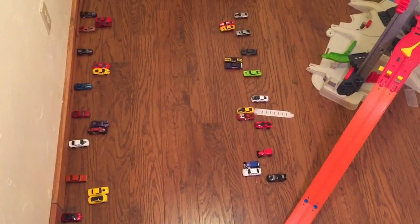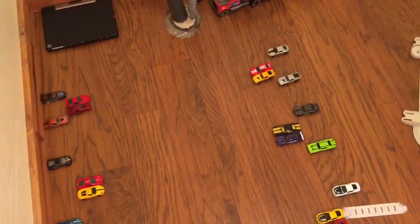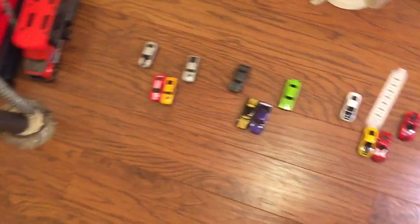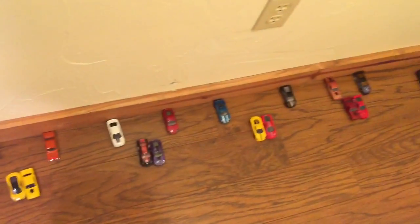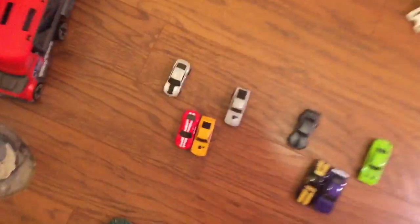What's happening guys, this is Rival Racer back with another video. Today I uploaded part one of this 32-car tournament, and now I'm uploading part two. Here are the pairs of the winners that we had — so we've got 16 cars. Let's get right into it, starting off with the 2016 Camaro versus the yellow Mustang Mach 1.